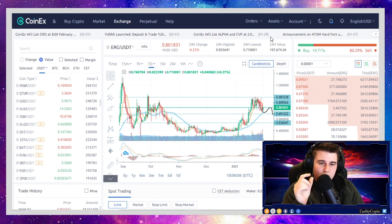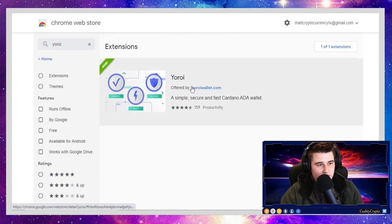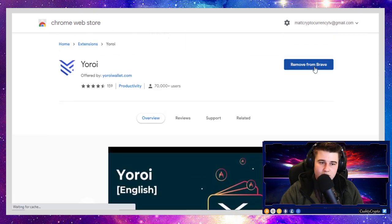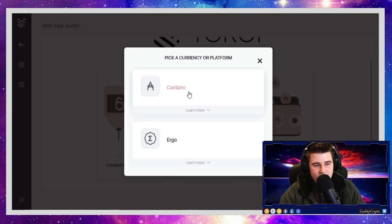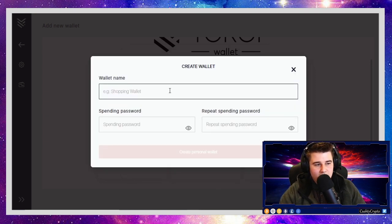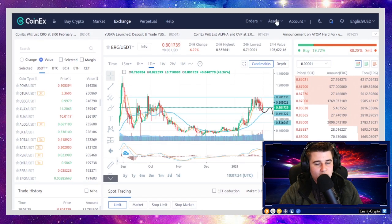I'll show you how to send your ERG to the EuroI wallet, which is the best wallet to store it. I use the Brave browser. Go to the extension web store and search for EuroI — up pops the EuroI wallet. Download it, click Add New Wallet, Create Wallet, then choose Ergo. Fill out the details, make sure you write down your recovery phrases, then get the address for your Ergo wallet. Go to CoinX, copy and paste your EuroI wallet address into the withdrawal box, and wait.